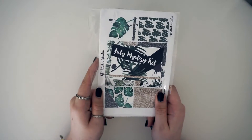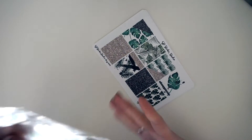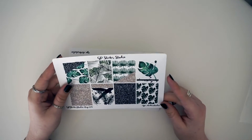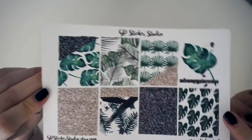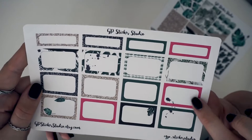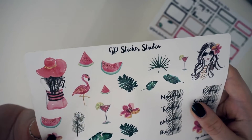The second kit was her July mystery kit, which you can't buy anymore — it's out of stock — but she will be putting up her September mystery kit soon, which is exciting. This kit is so beautiful. Look at these full boxes, they are so gorgeous, and then you've got your half boxes — look at that pink!